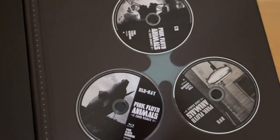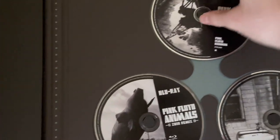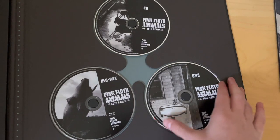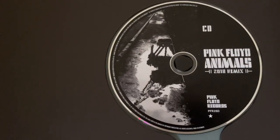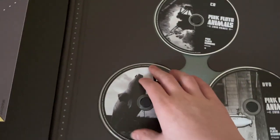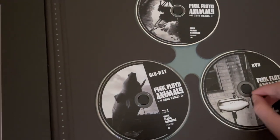We have the other discs. So we have the CD, the DVD, and the Blu-ray. I don't have Animals on CD, so I don't know what those discs normally look like — if this is what the series looks like, just let me know. I'm going to listen to the CD in the car and probably watch the Blu-ray later, maybe the DVD too.